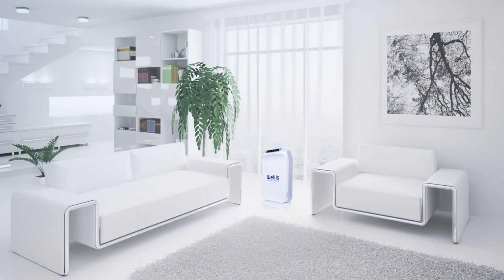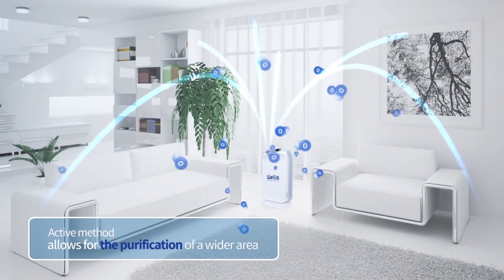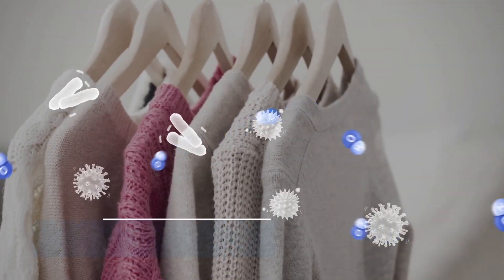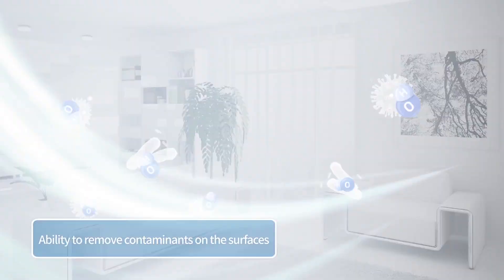In addition, the Welles Air Disinfection Purifier has an active method which disperses the OH omni-directionally. This enables the unit to purify not only the air, but also the surfaces of clothing and furniture.